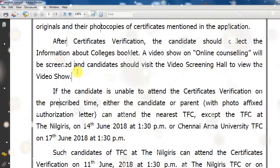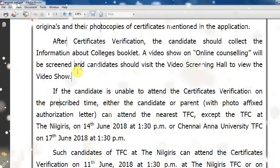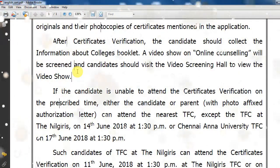Once we have completed certificate verification, we can collect the college booklet from students and collect all the information. You can get all the details of your college. The first thing is to do a video show for online counseling — you can see the video show.